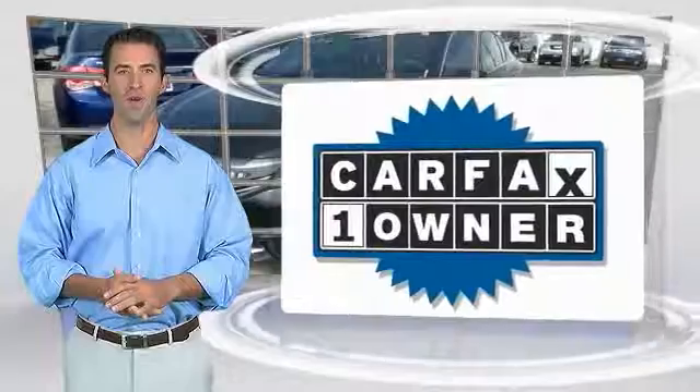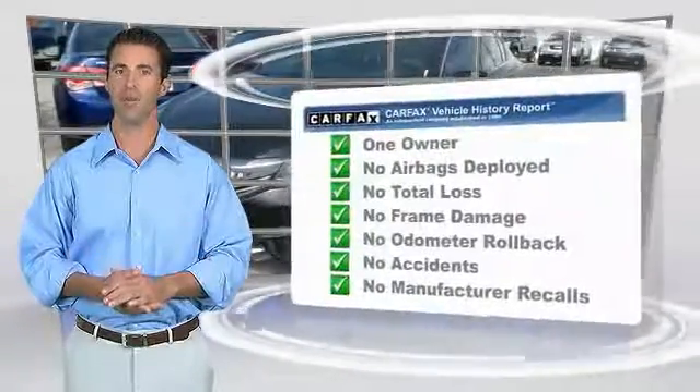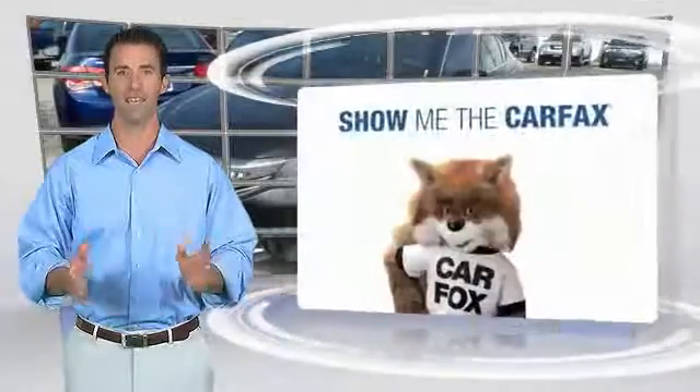This is a one-owner vehicle with the Carfax Vehicle History Report. Be sure to find a complimentary copy of this report online, or contact the dealership.